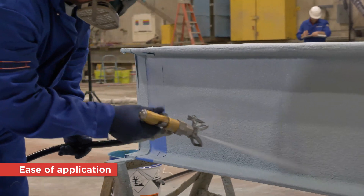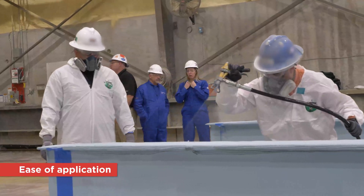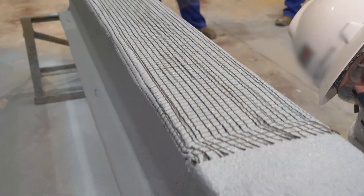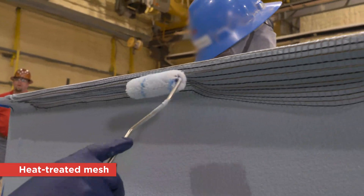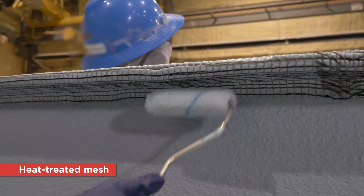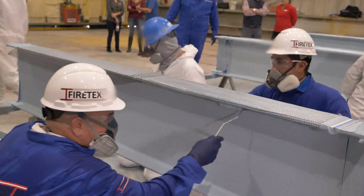Is there anything else you could talk about with regard to the application, maybe the heat-treated mesh? We've talked about the sprayability and trowelability of M9203, but the ease of use with the mesh is a real differentiator for Phytex M9203. The H240 mesh is heat-treated — it's a material which is really easy to use, easy to install, easy to cut to size, reducing the amount of time and wastage costs for the mesh installation.